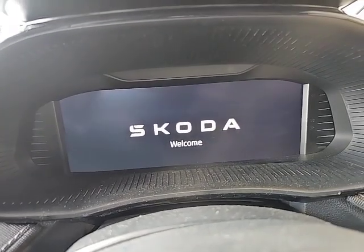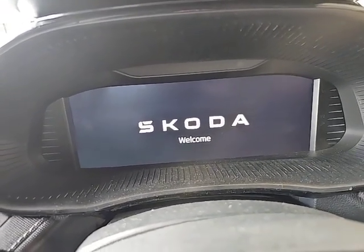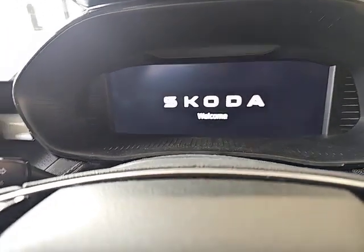The lovely big screen shows engine temperature on one side, fuel on the other, outside temperature and clock — it's the virtual cockpit.